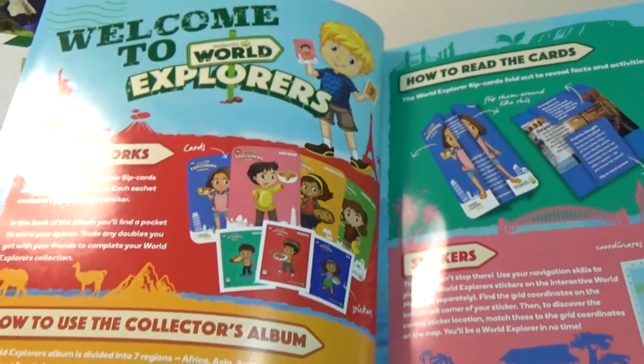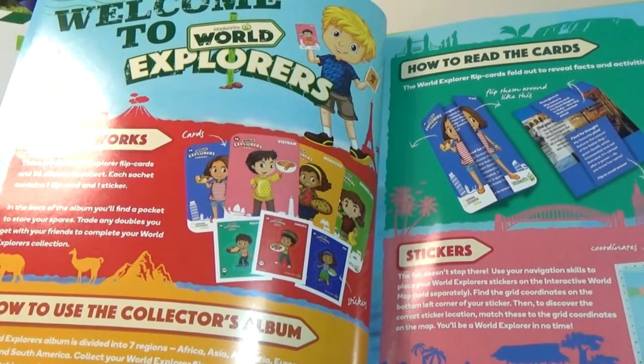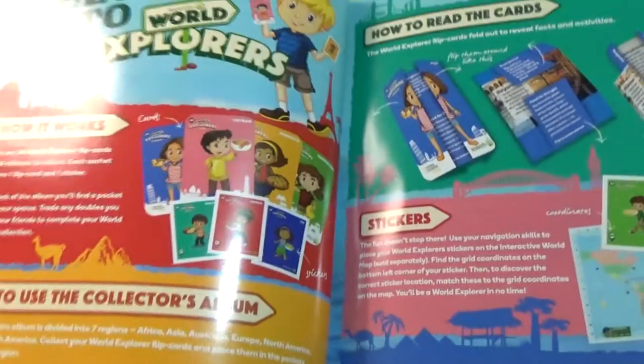The Interactive World Map is something you have to buy — I noticed it in the Woolworths catalogue. The actual map, not the app. And then you've got the album itself, which is a bit interesting to hold with one arm.